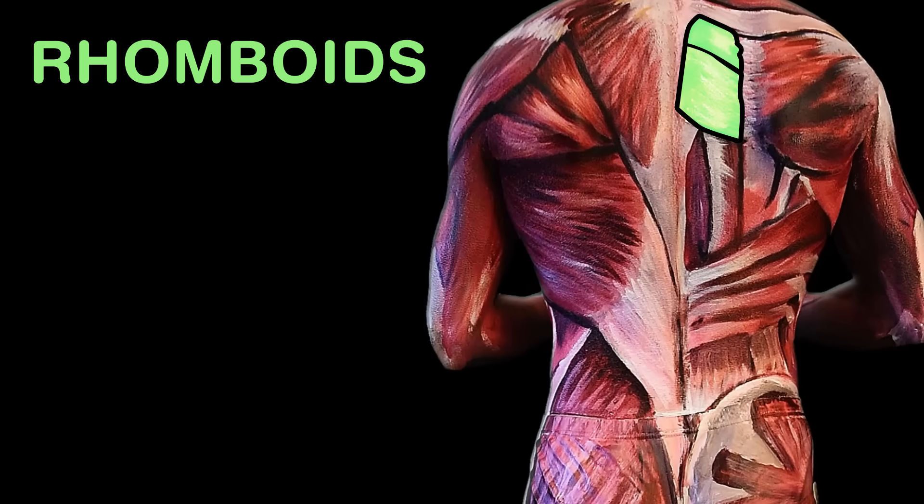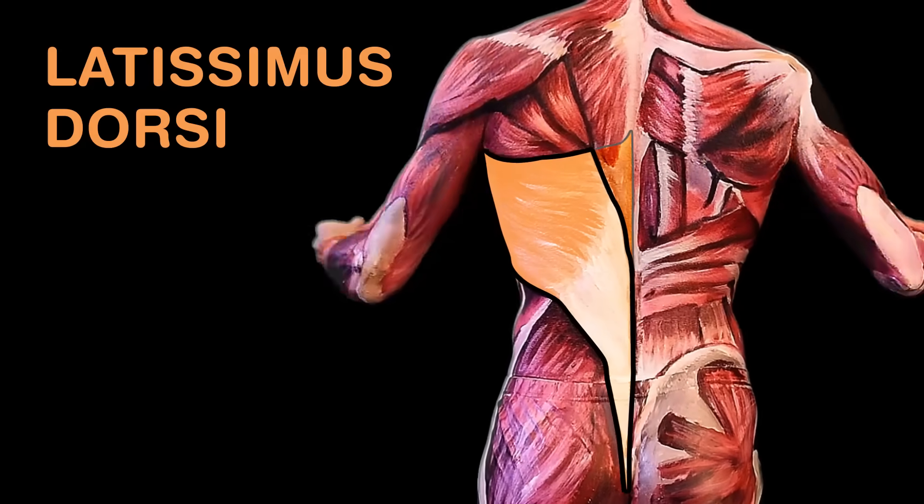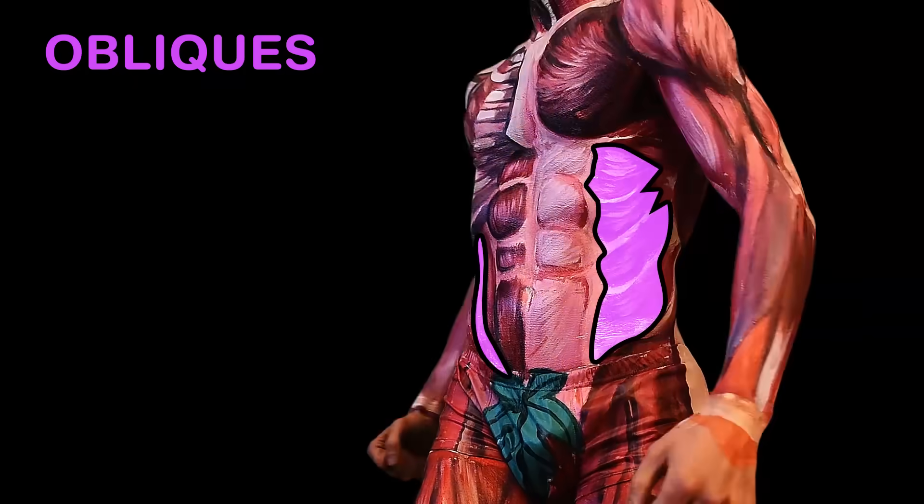The minor muscle lifts your ribs, as you'll know if you are studious. The rhomboids on your upper back let you dance your best — the minor above major, remember for your test. Your lats can be seen behind, always by your side. Of all of your back muscles, these are the most wide.